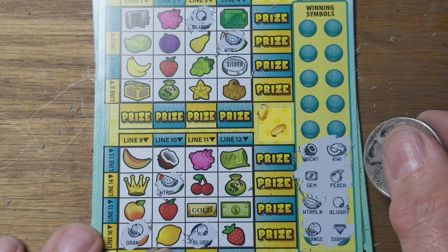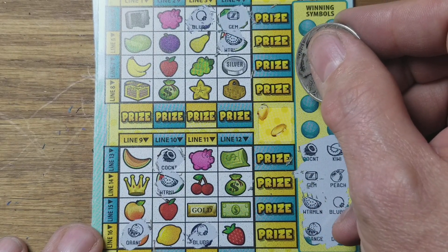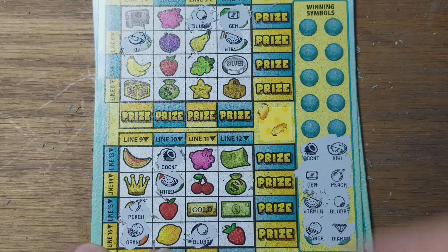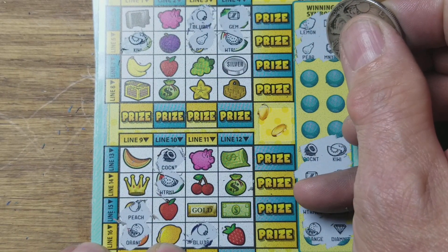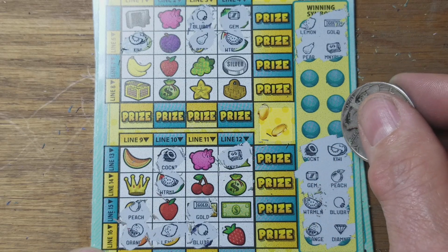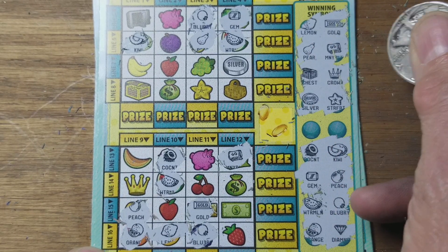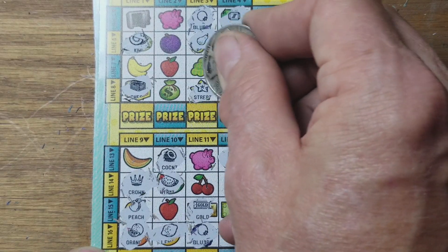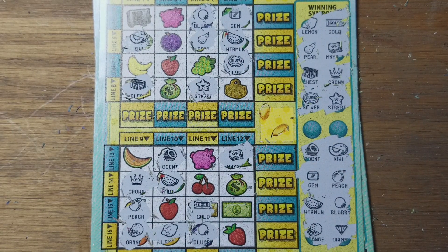On to the next four symbols. Coconut, gem, peach and kiwi — matching across rows. Lemon, gold, money roll and a pear — appearing in multiple rows. Chest, crown, starfruit, silver — all matching up. Yep, that should do that.